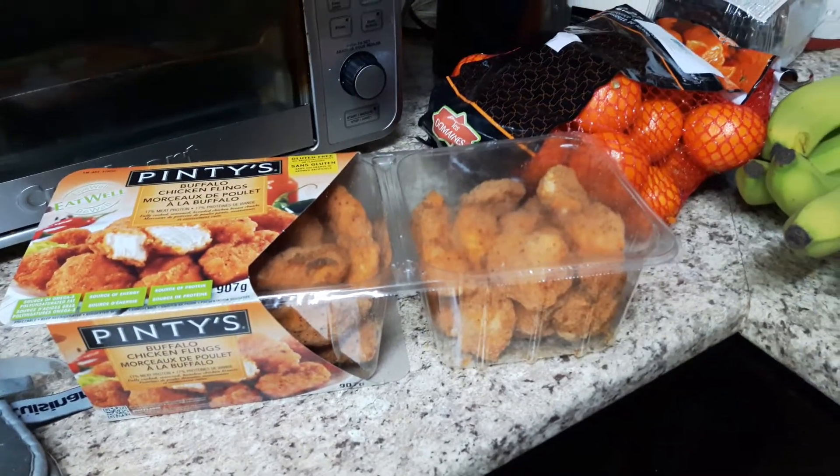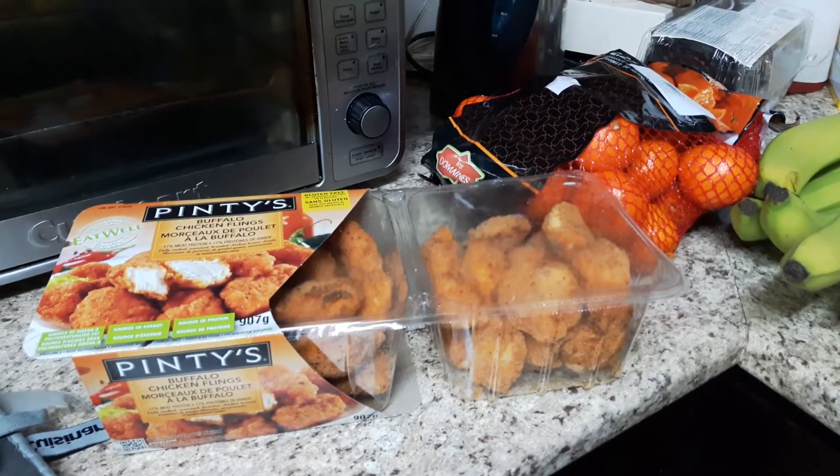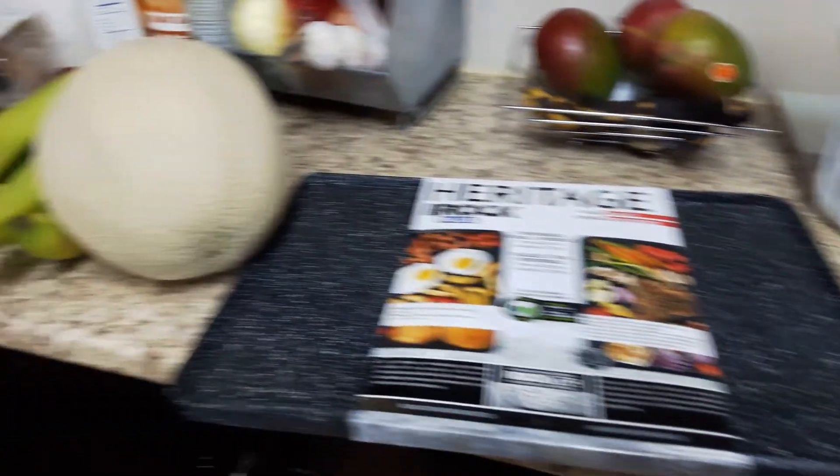Hey guys, it's Risa. I just got back from Costco and Walmart, so I just wanted to show you some of the things that I got for my meal prep this week. I'll start with a fast showing of all the amazing finds.